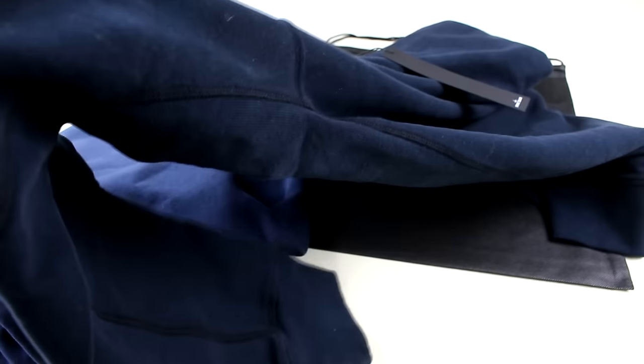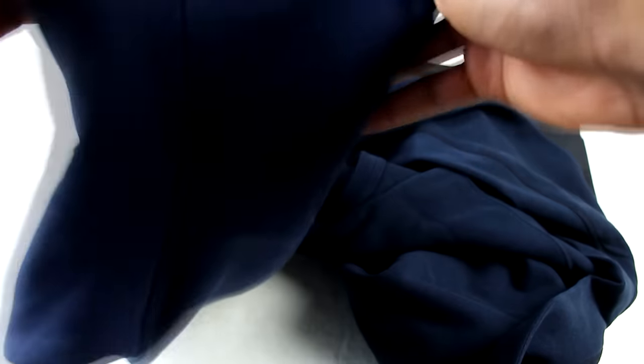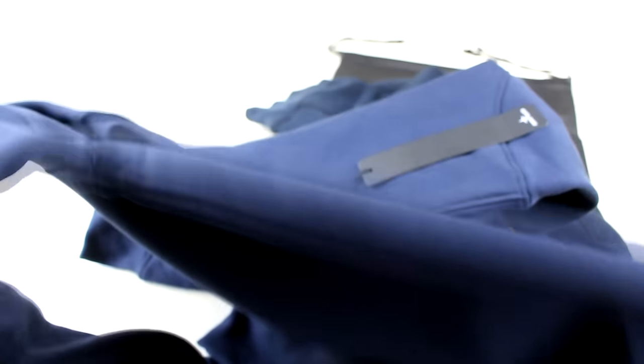Another thing I noticed on the authentic is the seams — the quality of the material itself is much higher. The authentic has proper seams going through the clothing, whereas the replica is just a standard jumper with all the details stitched on.